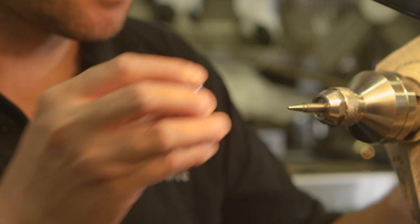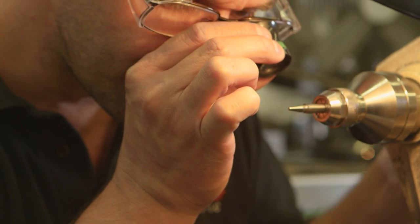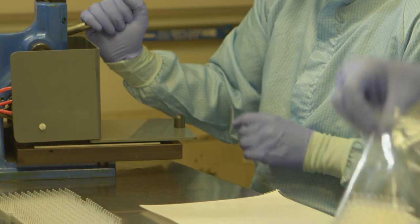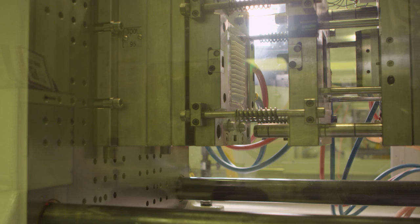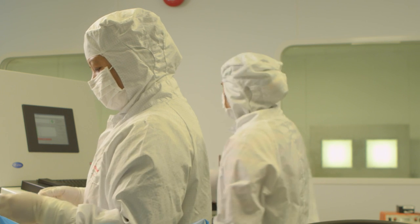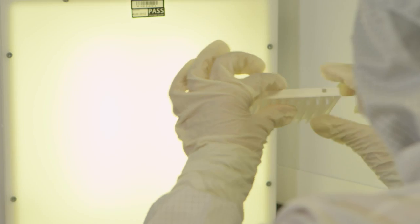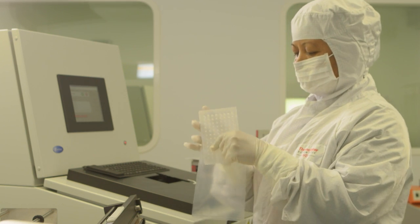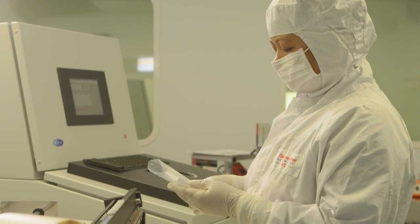And while those molds are at the heart of what differentiates our products, our quality controls, like 100% electrical continuity testing, assure our customers that the virgin, medical grade plastic that goes into those molds is transformed with quantifiable consistency into plates that are leak proof and absolutely clear of DNA contaminants and nucleases. All production occurs in clean rooms that conform to clean room standards and were accredited to ISO 9001 and ISO 13485.